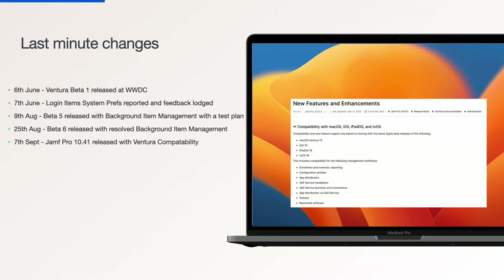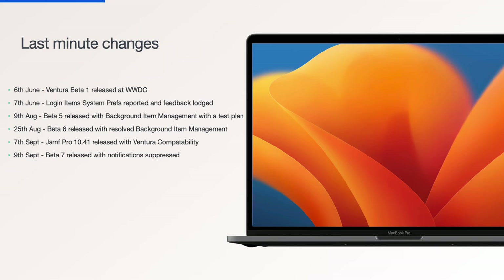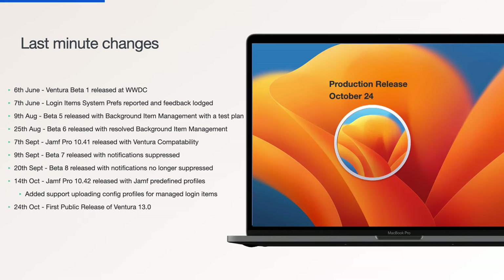On the 7th of September, we released Jamf Pro 10.41 with official Ventura compatibility, around the same time as Ventura beta 7. On the 9th of September, beta 7 was released and login item notifications were suppressed if a login and background items payload was present. On the 20th of September, beta 8 was released and login item notifications were no longer suppressed. On the 14th of October, we released Jamf Pro 10.42 with official Ventura support, which also included two predefined configuration profiles containing managed login items payloads for the Jamf binary, and support was added for uploading config profiles for managed login items. On the 24th of October, the first public release of Ventura 13.0 was shipped. All of this goes to show that early testing and reporting allowed for this functionality to be added and tested before the final release day, and how things can change at the last minute.